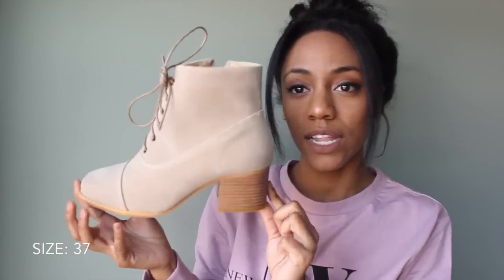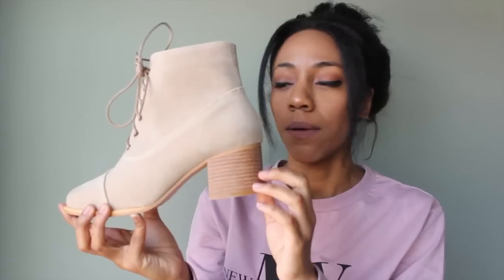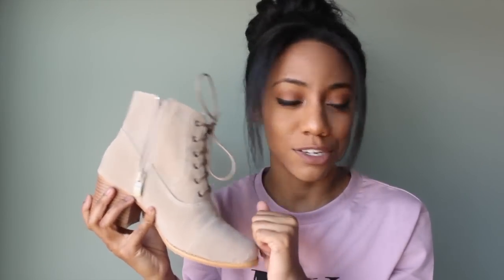I also picked up a pair of shoes — they're khaki-colored booties. I really like them from the side, but from the front the toe is really square and I'm not a huge fan of squared shoes. However, from the side they look really cute, and I don't have a pair of shoes in this color so I went ahead and got them.